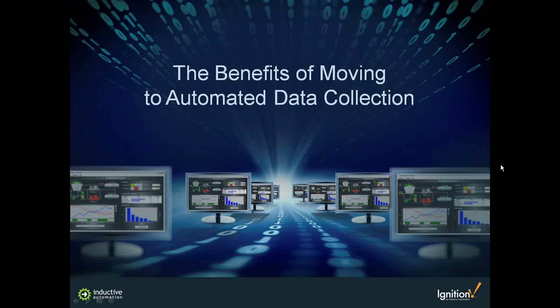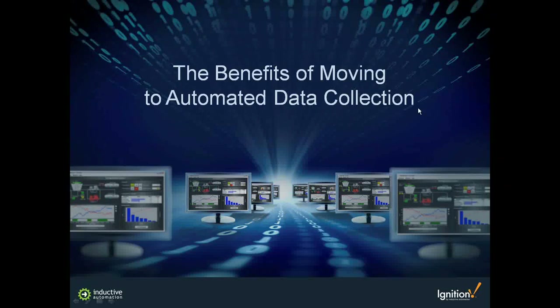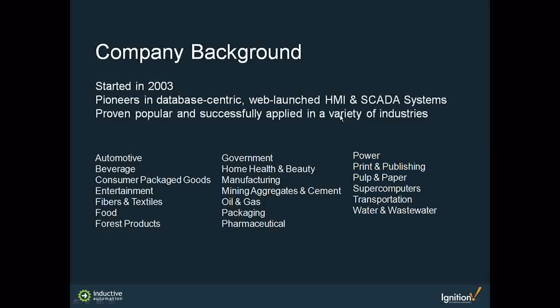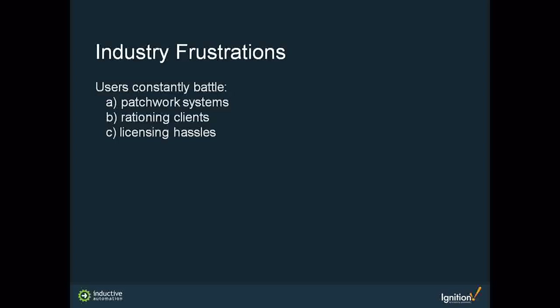My job at the start is to set the stage with a background on Inductive Automation — what we've done as a company, where we started, and what sets the stage for the kinds of solutions you're going to hear about from CASA as we go forward. We started back in 2003 and were pioneers in database-centric, web-launched HMI and SCADA systems across a variety of different industries.